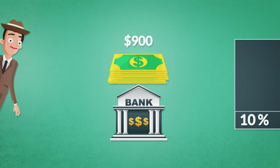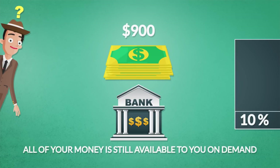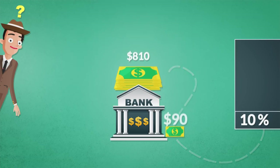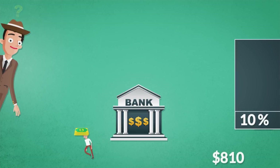The bank told the store owner the same thing they told the detective: all of your money is still available to you on demand, you can withdraw your deposit at any time. Again, the teller took 10% of that $900 and placed it in the vault, but gave the other $810 to another borrower to buy a new leather jacket.